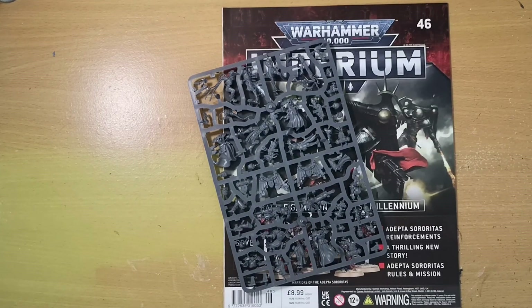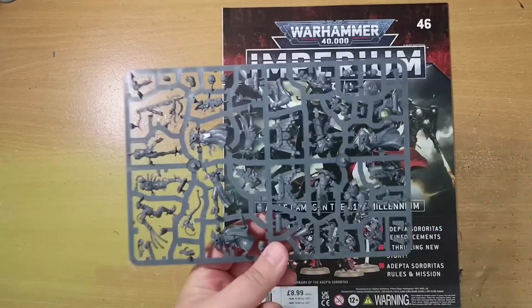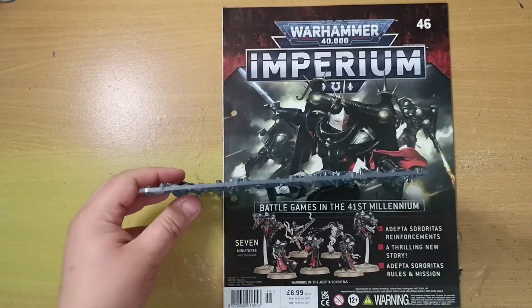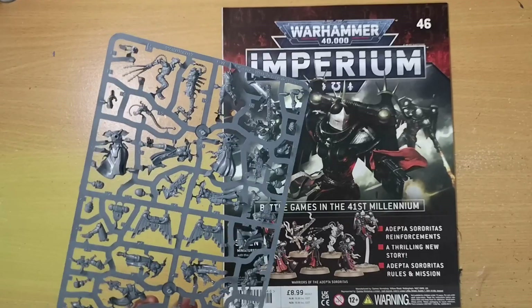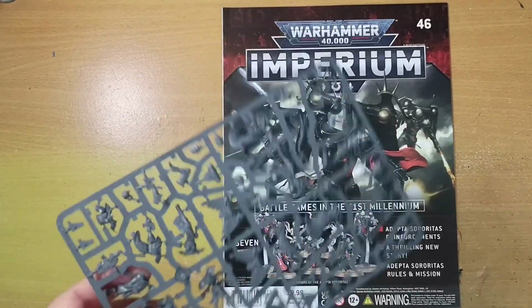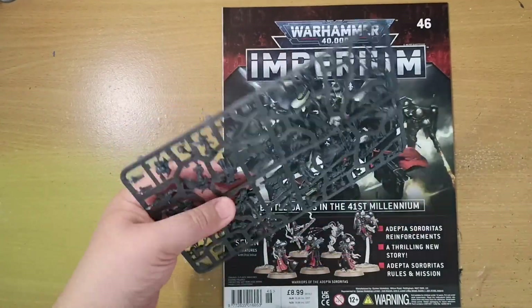This week we're on issue 46 of Imperium Magazine, and we have one of the things I was most looking forward to with this collection — the Adeptus Sororitas, or at least the first half. We already have our Cannoness from a couple of weeks ago, and now we have two Seraphim, three Battle Sisters, an Arco-flagellant, and our Repentia units.